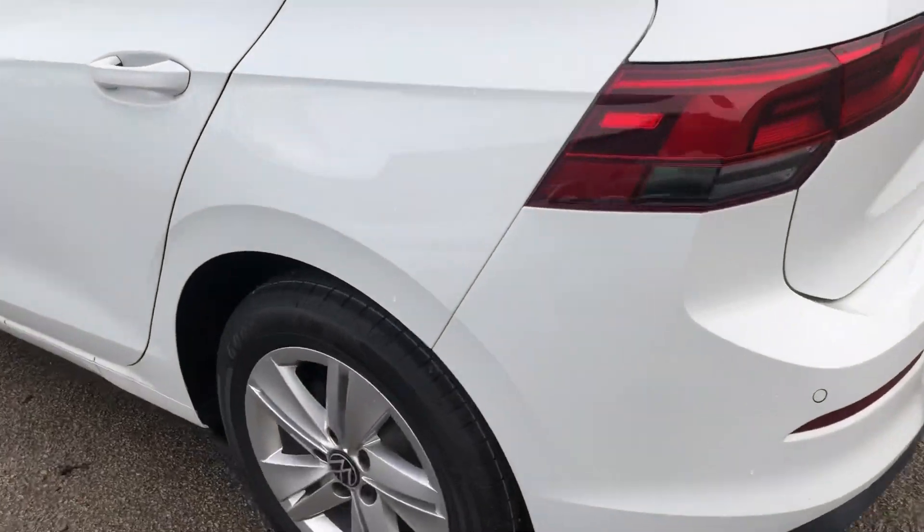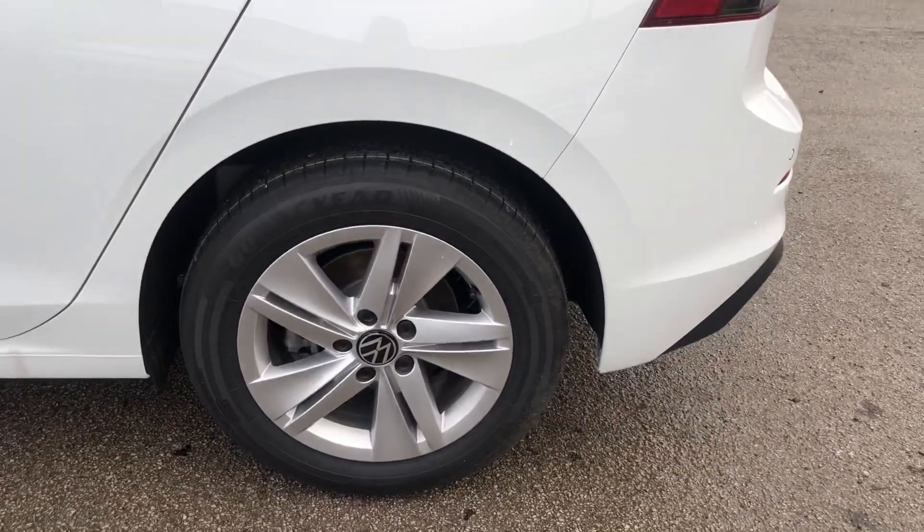As I bring you around to the passenger side, I'll give you another look at those alloys. They're really nice and really suit the car.